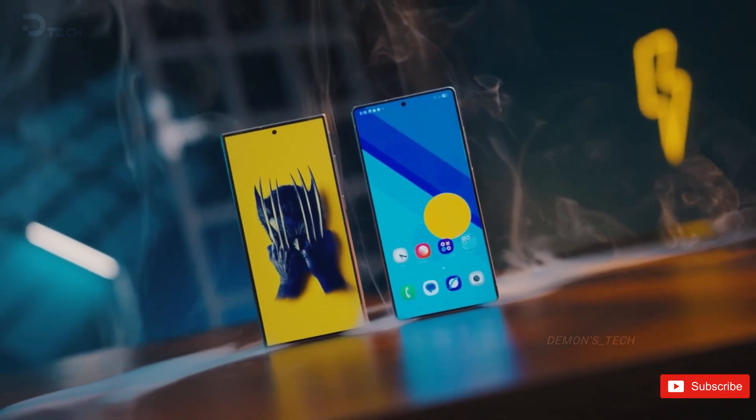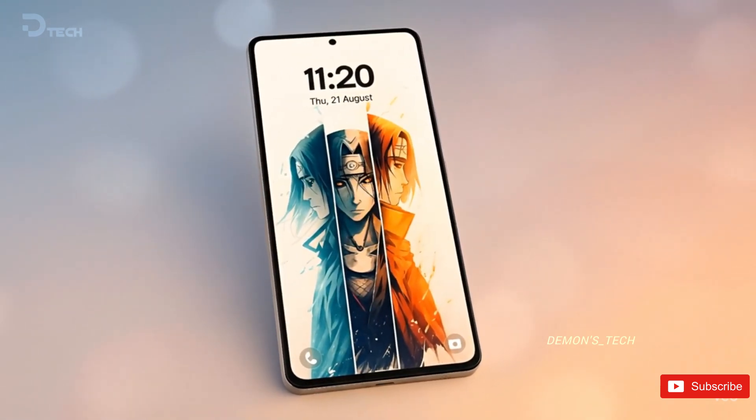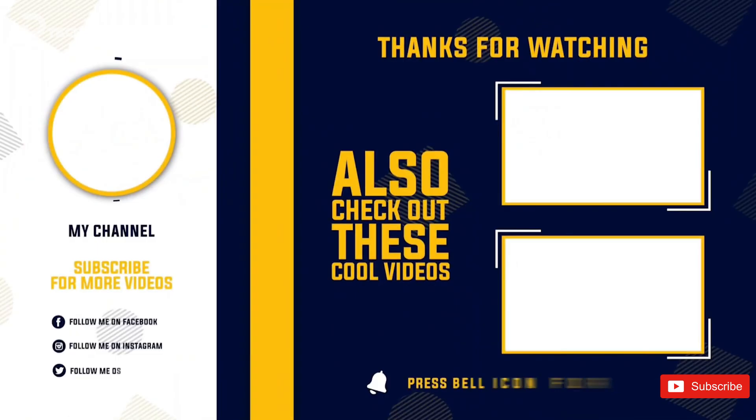So what do you guys think? Would you be excited to see this kind of display innovation on the S26 Ultra, or do you think it's just another gimmick? Drop your thoughts in the comments, and as always, I'll catch you in the next one.